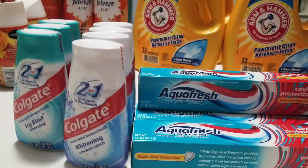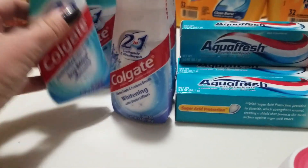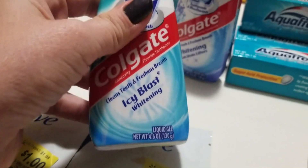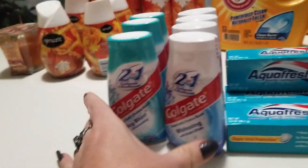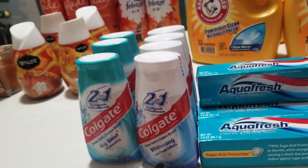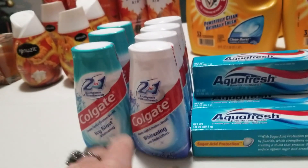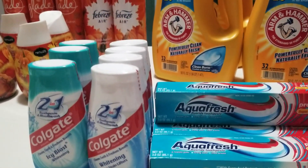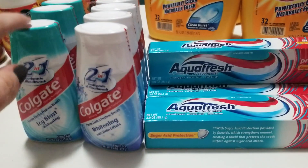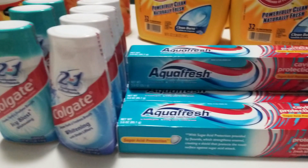At Dollar Tree, I had coupons for $1 off one Colgate toothpaste — had to be 3 ounces or larger. I picked up 4.6-ounce ones. I ended up getting seven of those across two transactions, since you can only use up to four like coupons per transaction. I did three in one transaction and four in the next.